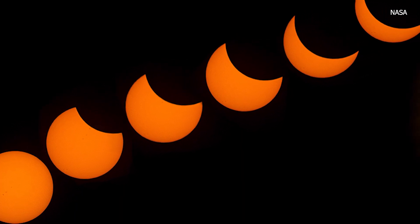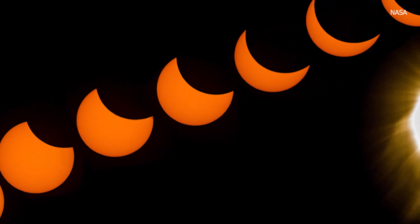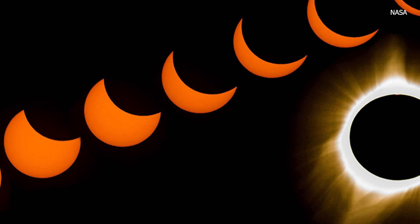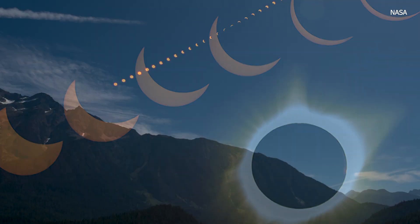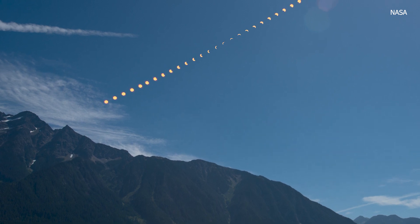A total solar eclipse happens when the moon passes between the earth and the sun and completely blocks out the face of the sun. The event will begin with a partial eclipse that makes the sun resemble a crescent and can last 70 to 80 minutes, according to NASA.